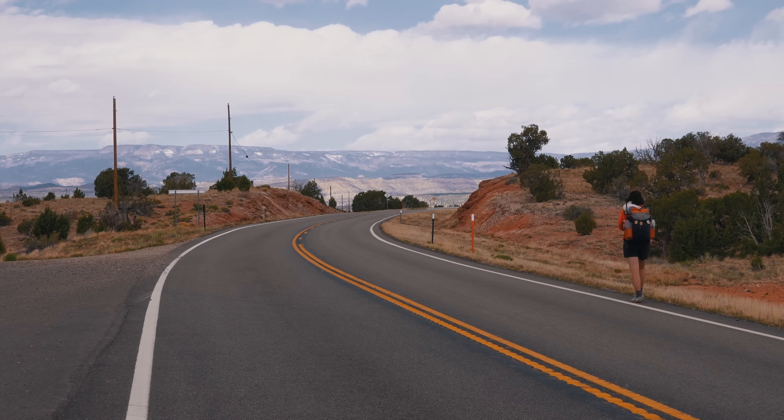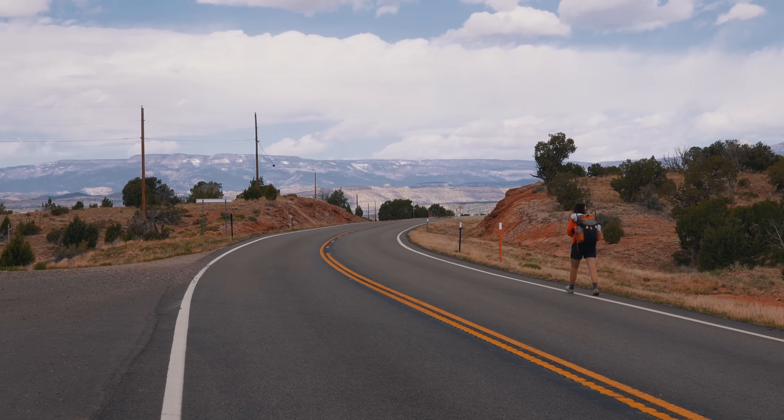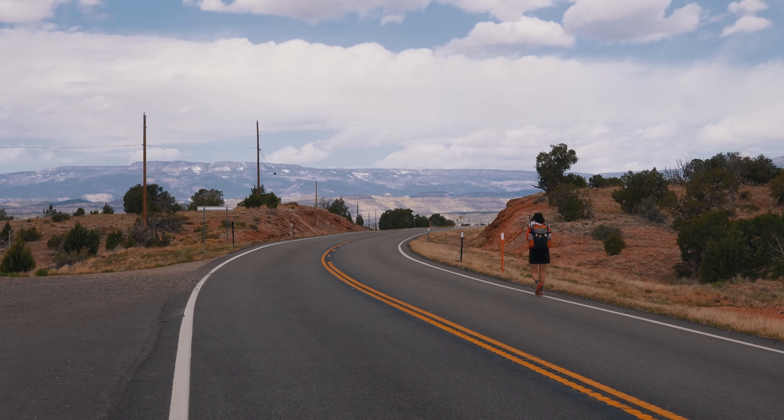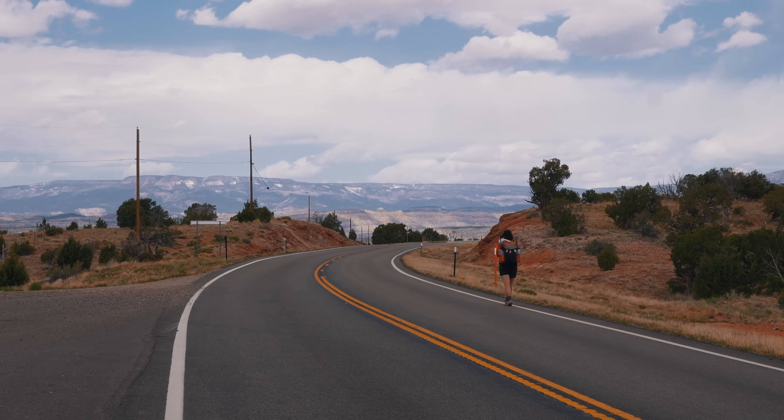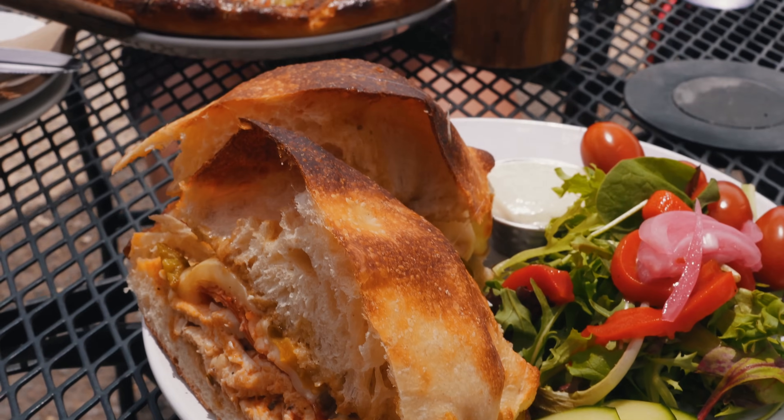We got a ride most of the way, and it only took us one hour of waiting on the dirt road. Now we get to wait on this paved road.